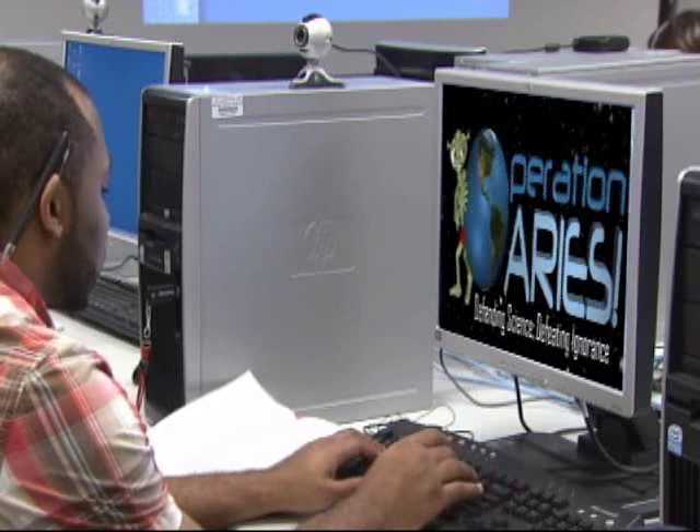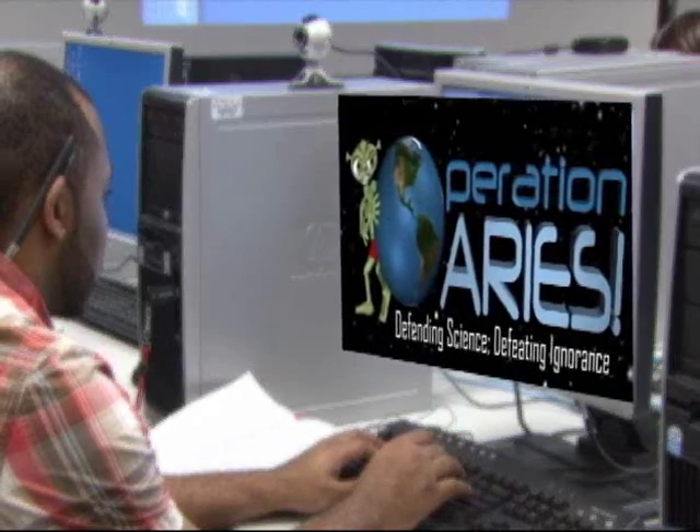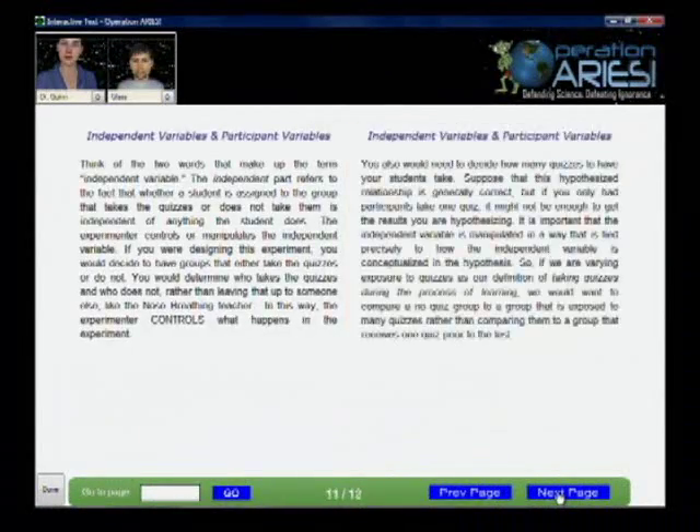Operation Ares is a computerized educational game that teaches core aspects of research methods to high school and college students. Players first take a science course with a virtual student and teacher.